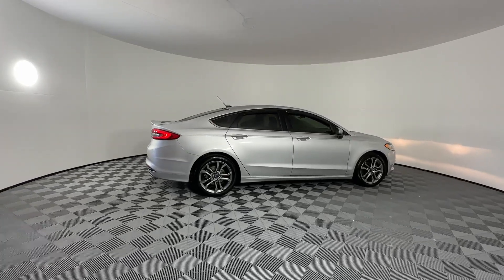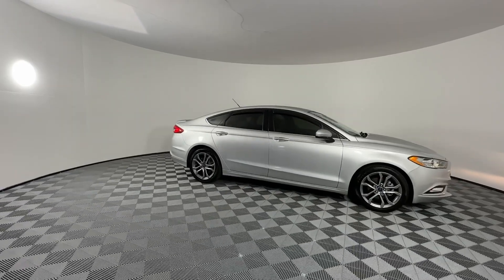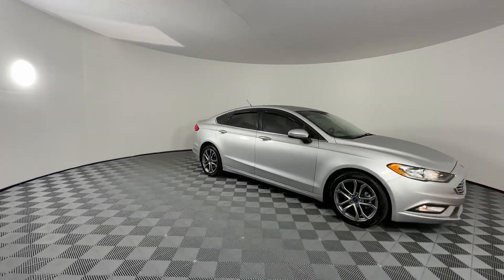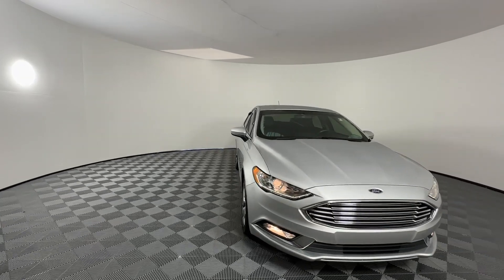Go home happy with the 2017 Ford Fusion. With less than 40,000 miles on the odometer, this vehicle stands out from the rest. Take a closer look at this comfortable, stylish Fusion.